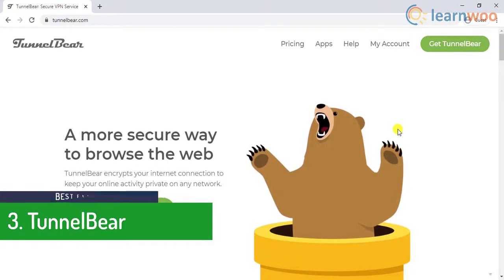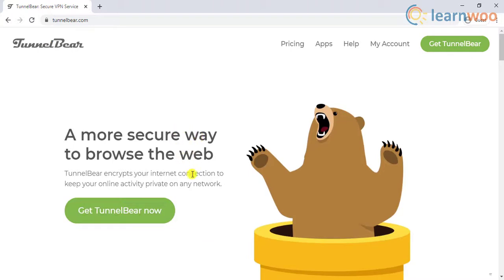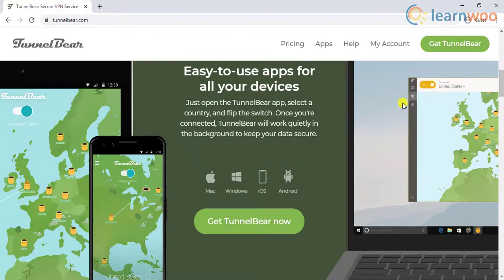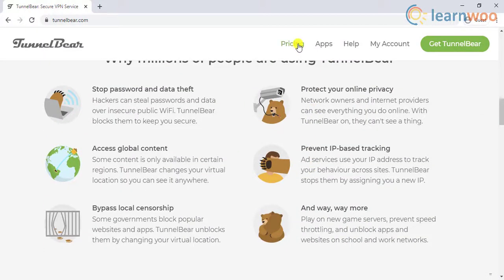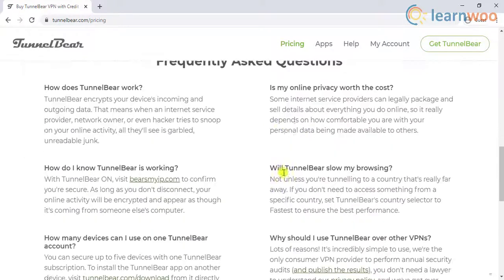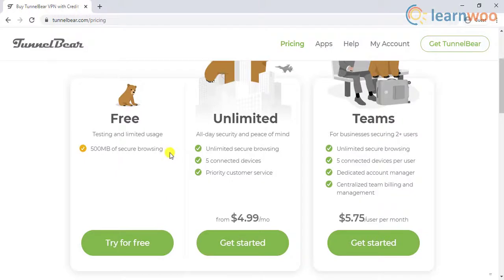The third entrant on our list is TunnelBear. This VPN does not store any data and has a strong ad blocker service. Its browser extension is very popular for blocking ads completely. The free plan comes with 500 megabytes of traffic bandwidth, which is best suited for beginners. TunnelBear protects from online fraud, hackers, password leaks, location-based tracking, and much more. You can also access servers from over 20 countries, and opt for premium plans for unlimited browsing and additional devices.